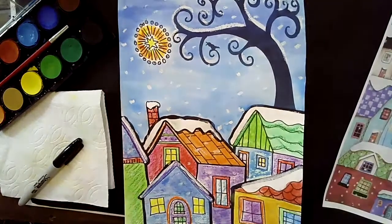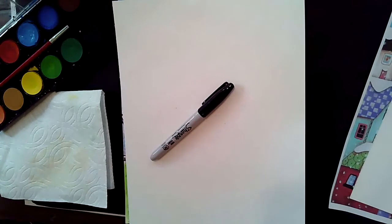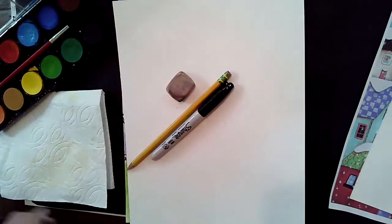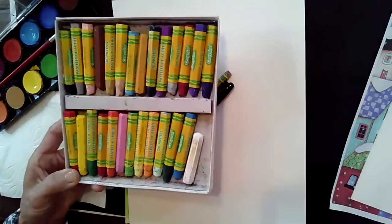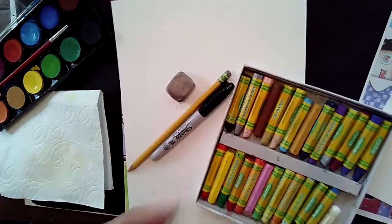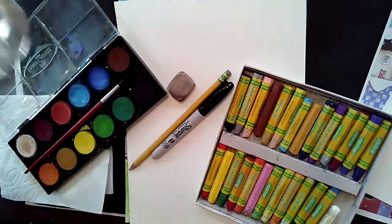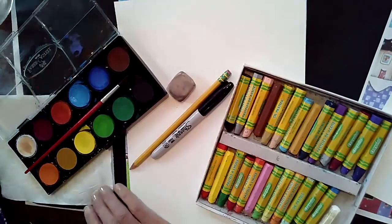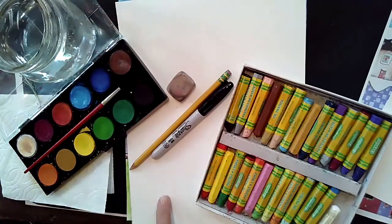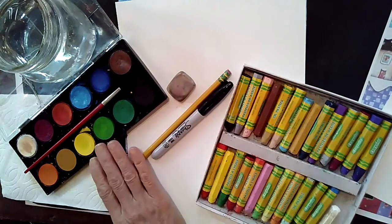For today's lesson, you are going to need one piece of watercolor paper, a Sharpie marker, a pencil, an eraser, and either oil pastels or crayons. I'm going to be using oil pastels, but crayons will also work if you don't have those. And finally, you're going to need some watercolor paint. When working with watercolor, remember you'll need something to wash your brushes in and a paper towel. Pause the video, go gather those items — watercolor paper, pencil, eraser, Sharpie marker, oil pastels or crayons, watercolor paint, water, and a napkin — then meet me back here.